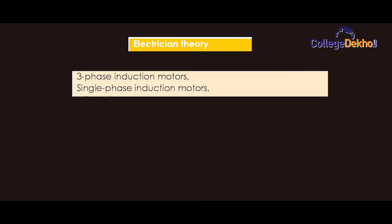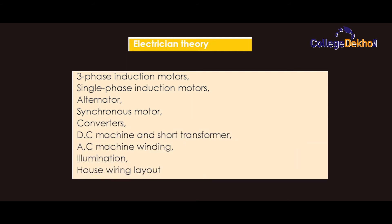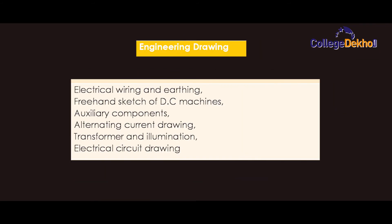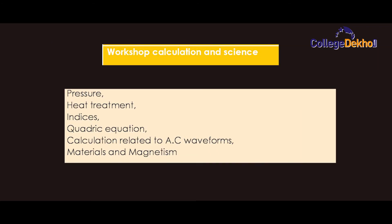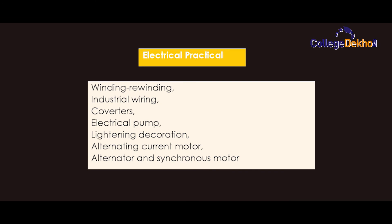Semester 3 electrician theory covers: three-phase induction motor, alternator, converters, DC machines and auto transformer, AC machine, winding and illumination. Engineering drawing includes: electrical wiring and earthing, free hand sketch of DC machines, alternating current drawing, transformer and illumination, and electrical circuit drawing. Workshop calculation and science covers: pressure, heat treatment, indices, quadratic equation, calculation related to AC waveforms, and material and magnetism. Electrical practical includes: winding, rewinding, industrial wiring, converters, electrical pump, lightning decoration, and alternating current motors.